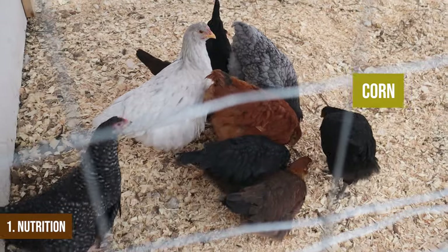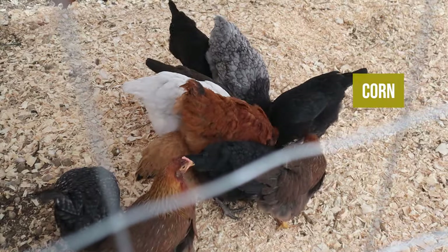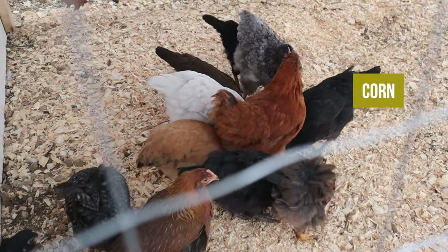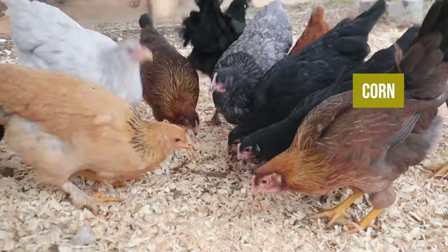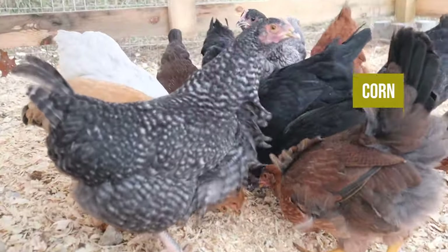Number one is to make sure that they have the proper nutrition — not only the things they need but also the things that keep them extra healthy. One thing I like to do is add in whole corn or cracked corn starting usually a month or so before the weather gets really cold. This helps them put on some more fat and give them some more stored energy. Another thing I make sure to do even more than normal during the winter is to supplement their diet.